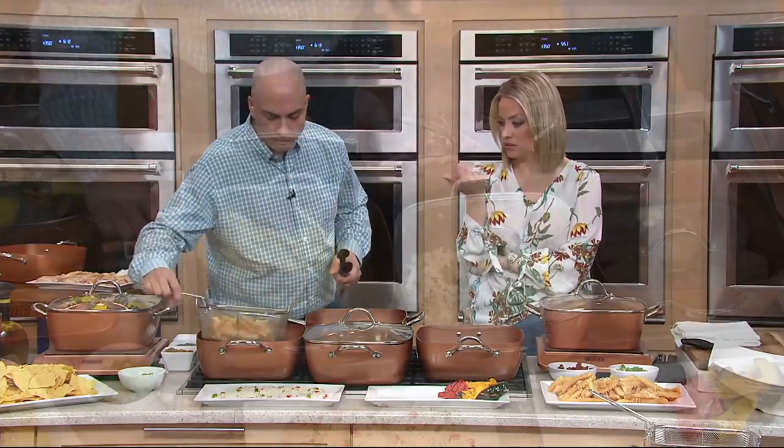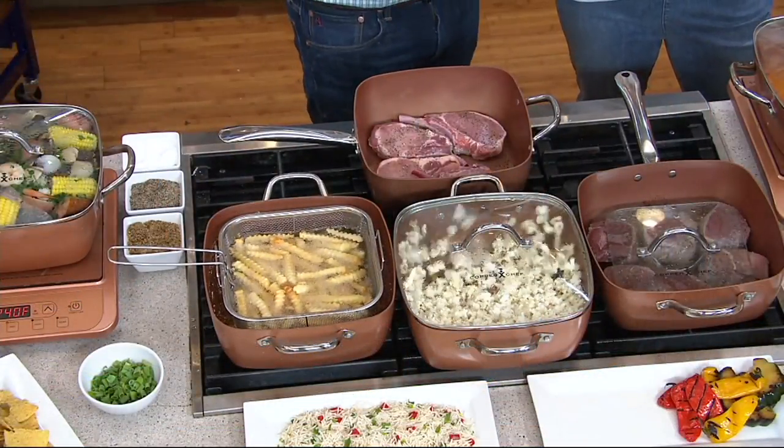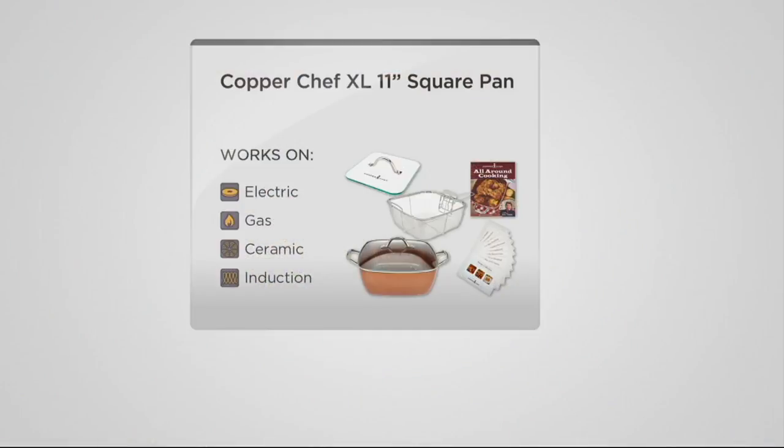Gas, electric, induction — any type of stove top you're using, you can use it. Your gas, ceramic top, electric, gas grill — right from the stove top, right into the oven. The Ceramatec is heat safe up to 850 degrees, so you don't have to worry about it ever chipping, peeling, or flaking into your food.